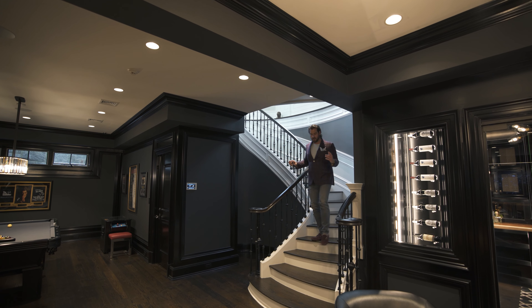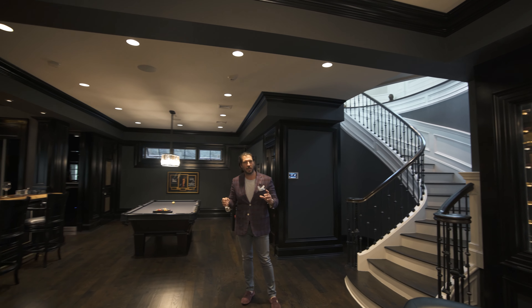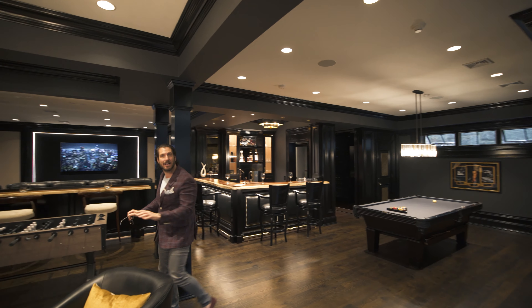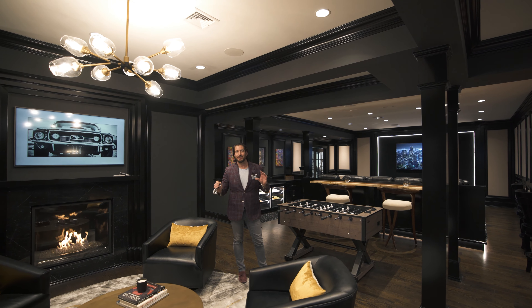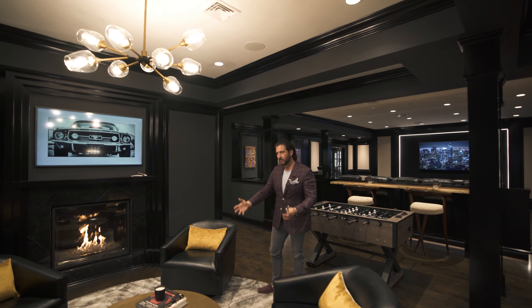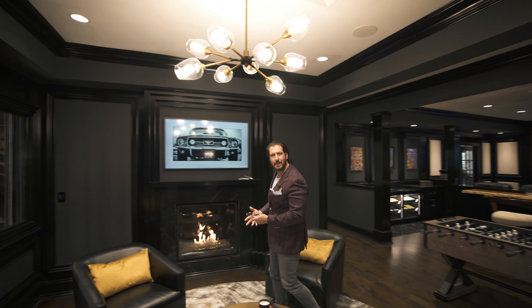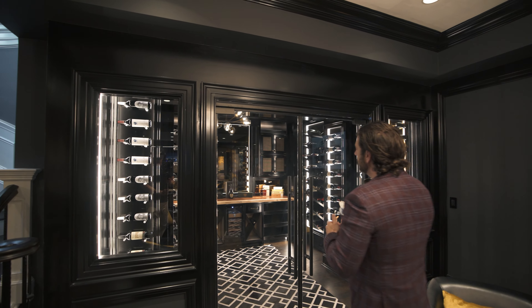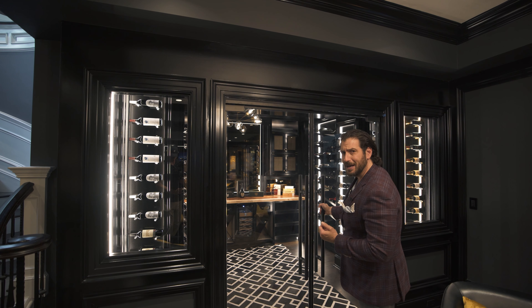This is insane — the best, most incredible lower level I have ever seen, hands down, no holds barred. He went absolutely crazy on this lower level. Let's start by showing you the fireplace sitting area. Instead of just making a tasting area with a wine table, he wanted to make it relaxing and inviting — have a cigar, whatever. We've got a wine cellar holding just over 500 bottles.